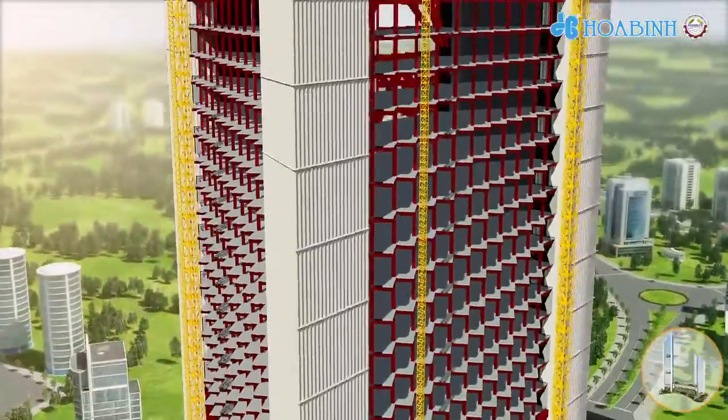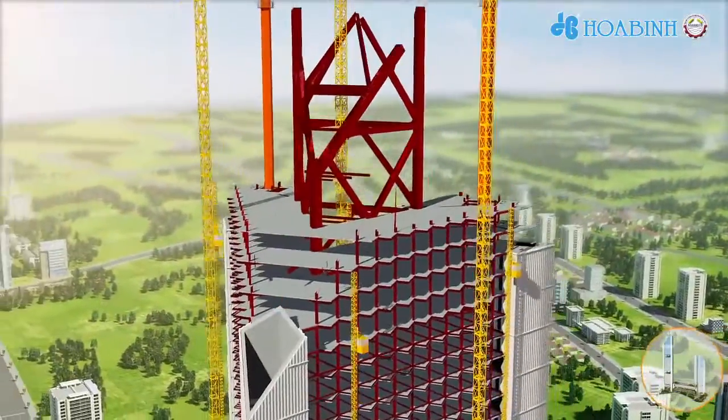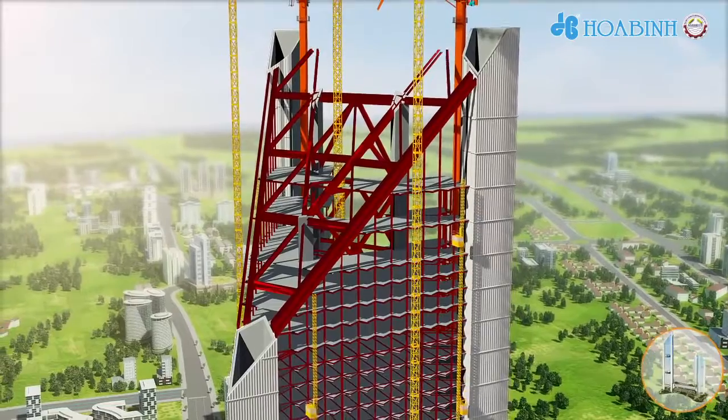On the office tower roof, the steel structure is parallel to the reinforced concrete cores, and is finalized by concrete placing on top.